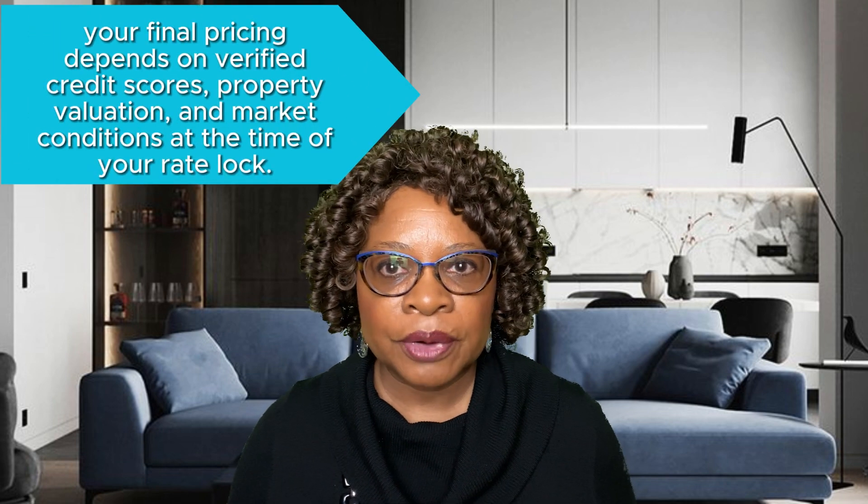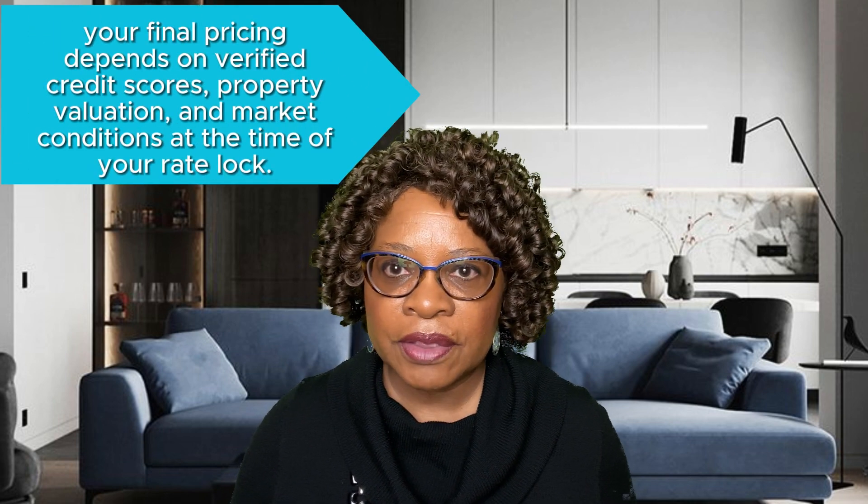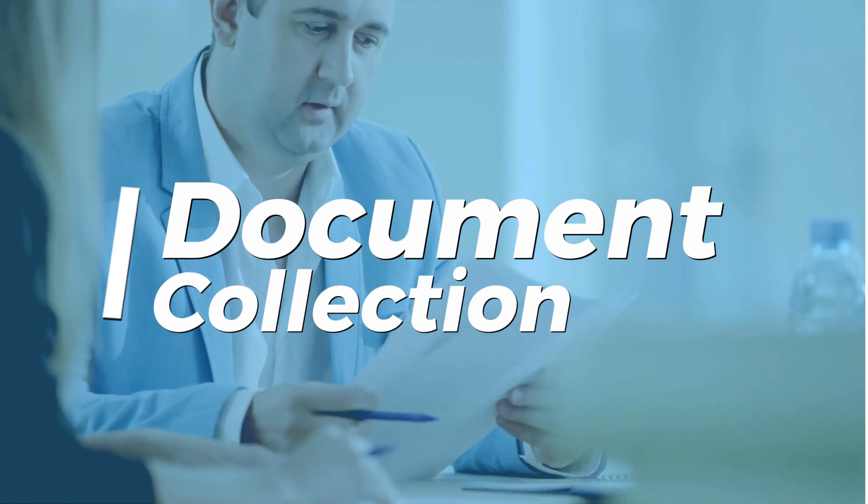Remember, your final pricing depends on verified credit scores, property valuation, and market conditions at the time of your rate lock.